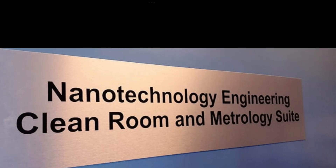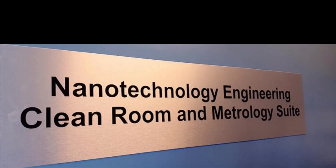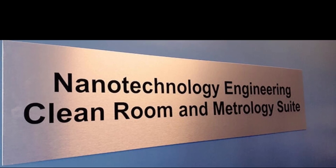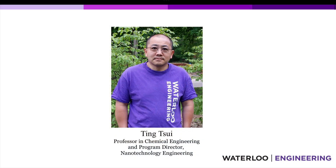Now that we've taken you through some of our labs in the QNC, we're going to move to a different building to show you our clean room and metrology suite. We are the only program in Canada that has a clean room dedicated to our undergraduate students, and in here you're going to practice device fabrication. I'd like to introduce you to Ting, a professor in chemical engineering and our current program director, who is going to take you through our clean room and explain the different instruments you can find in here.